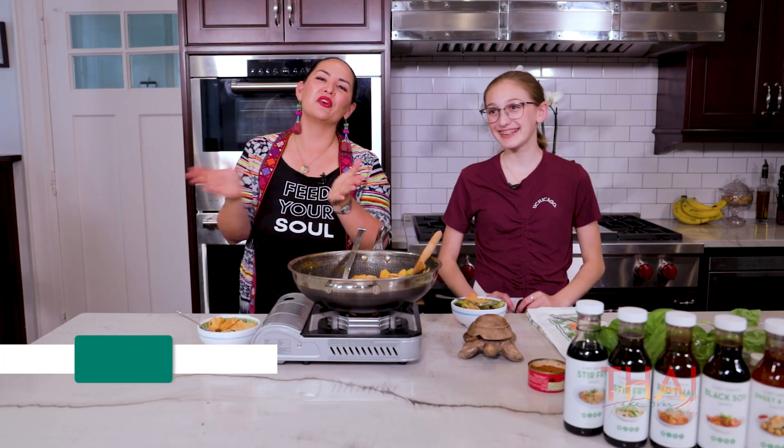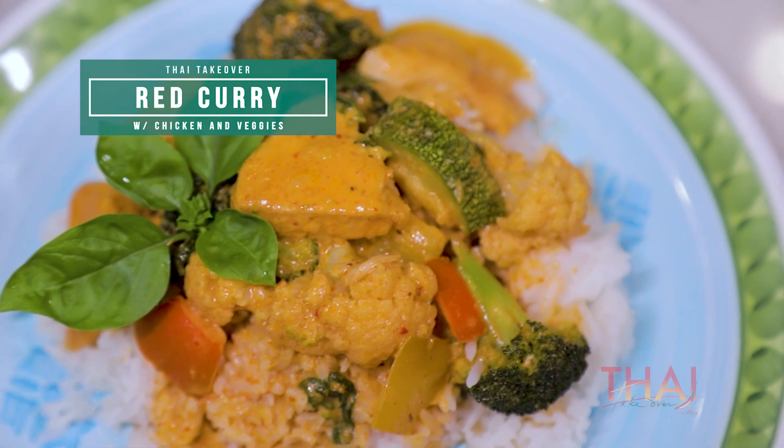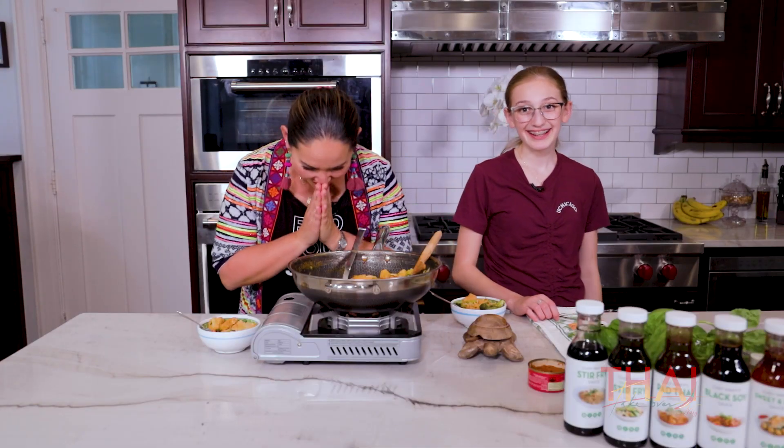Thank you, everyone, for watching. Please remember — subscribe, follow, comment. Let me know what you think. Until next time, Kop Koon Ka! Bye!